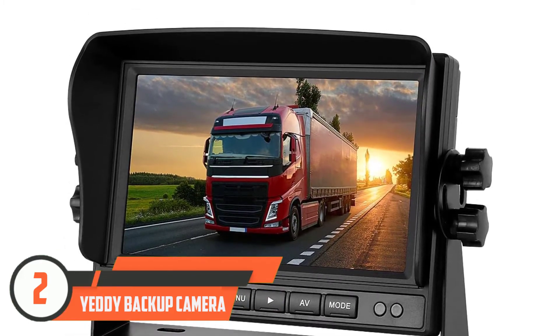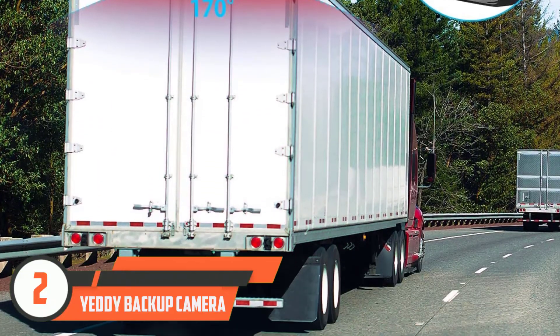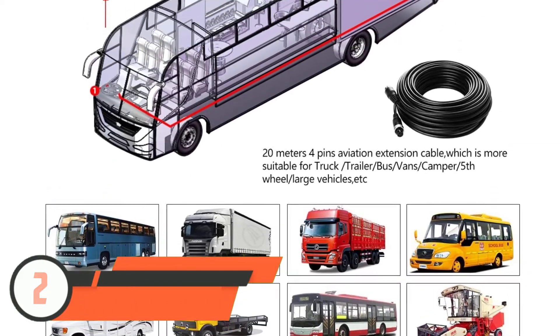The wide viewing angle on this reverse camera is also highly rated by buyers. "We install this type of camera on all of our asphalt distributors and we never had an issue," wrote a customer.